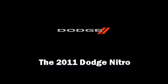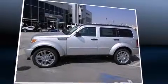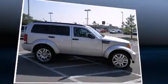Discerning drivers will appreciate the 2011 Dodge Nitro. It features four-wheel drive capabilities, a durable automatic transmission, and a refined six-cylinder engine.